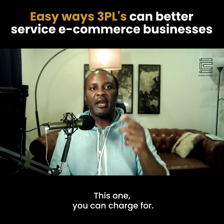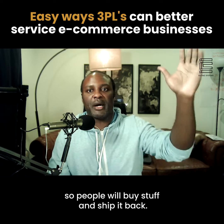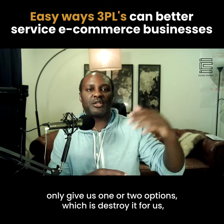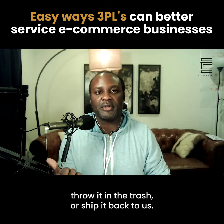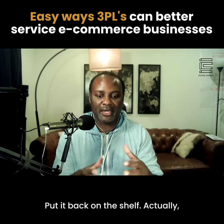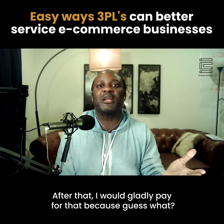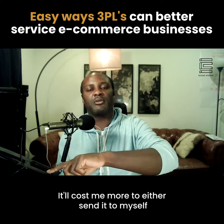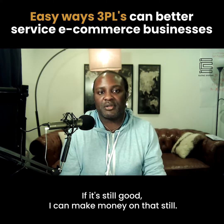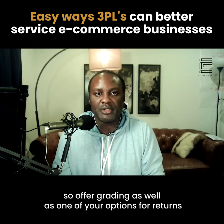Third thing: offer grading. This one you can charge for. A lot of returns are a big deal in the e-commerce industry — people buy stuff and ship it back. You accept the returns, which is fine, but you typically only give one or two options: destroy it or ship it back. Offer a third service. If somebody shipped it back unopened or it was returned undeliverable, put it back on the shelf. Have someone open it, take a look or take a picture, send it to the entrepreneur, and let them decide. I would gladly pay for that because it costs more to ship it to myself or figure out what to do with it. If it's still good, I can still make money on it — which means you can ship it out again. So offer grading as one of your return options.